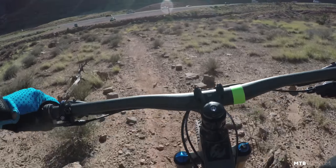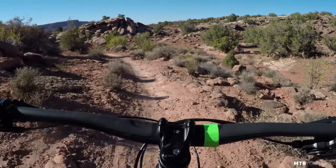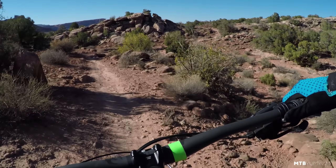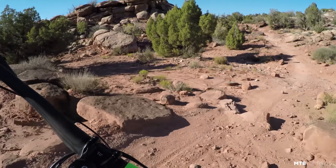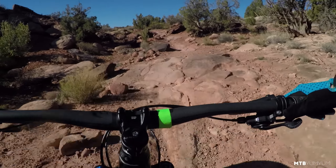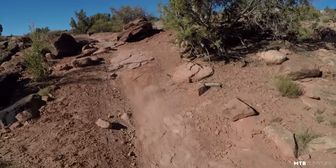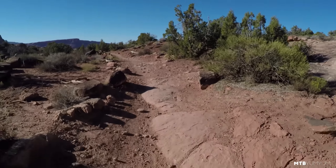All right, how sick was that? That was a brutal ride, and I'm really glad that I had this Mach 6. A ton more climbing on that trail than I thought there would be, and that descent at the end was just so worth it. Really technical, rowdy descent — this bike made easy work of all of it.